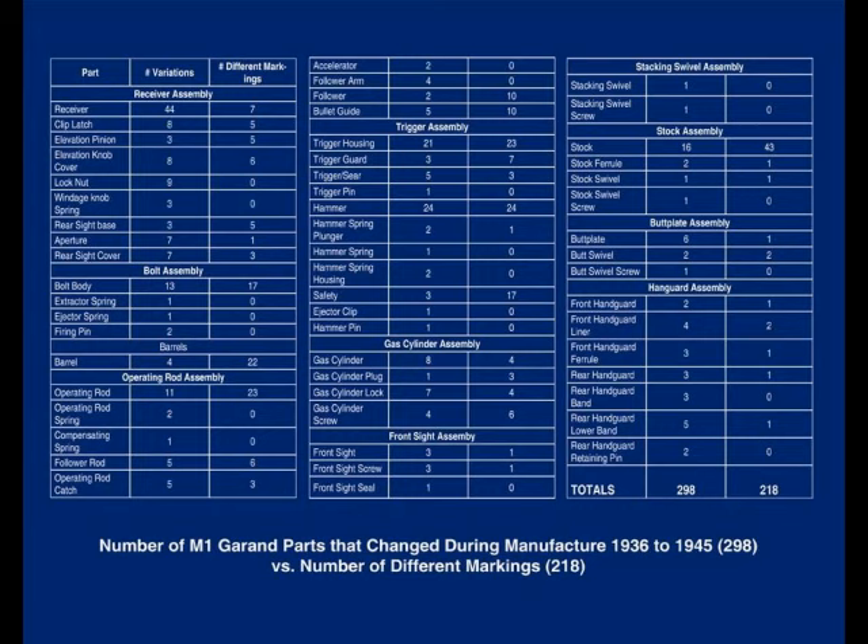To understand the importance of part changes and codes in establishing the authenticity of your M1 Garand: there were a total of 298 parts changes between 1936 and the end of production in 1957, and as a result, 218 parts codes were also changed. If you do not know how to read and interpret these changes, you will not be able to establish the authenticity of your M1 Garand. If you do, you will be able to establish the date the last changes were made to your rifle within a month or so. The fewer the changes, the better in historical and monetary value.